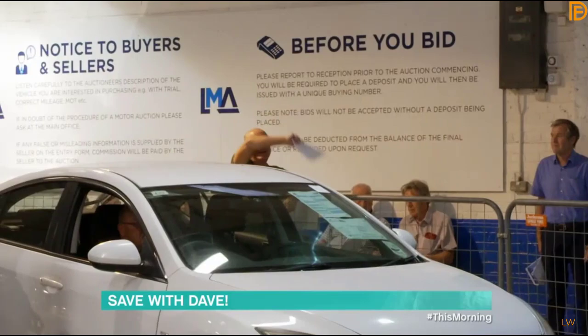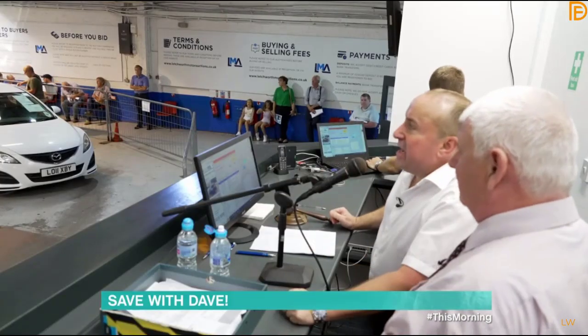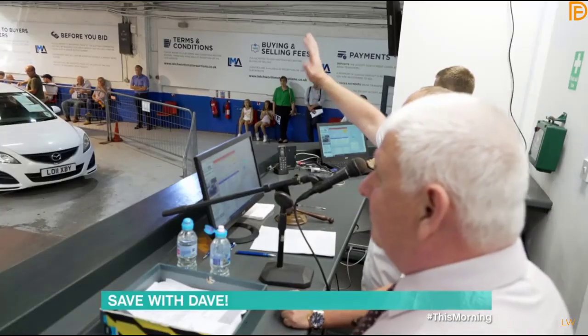Having bought thousands of vehicles at auction, Dave had never been an auctioneer — until tonight. 'We're in your hands, Dave.' 'I think you're going to love it.' Dave took to the stand to a warm welcome from the room.